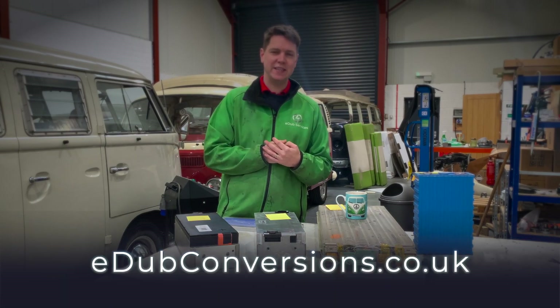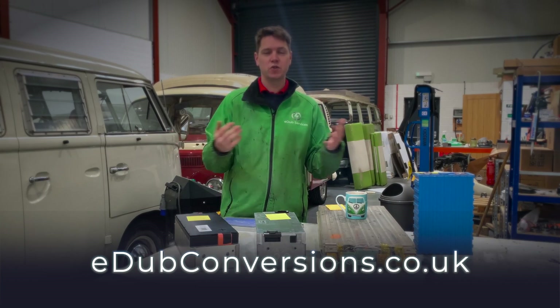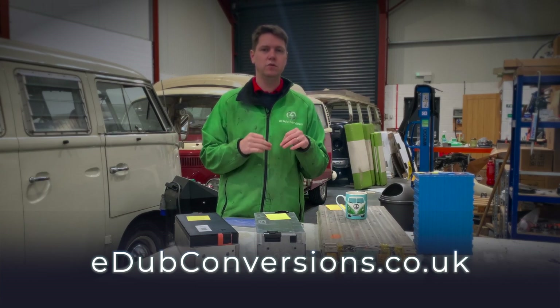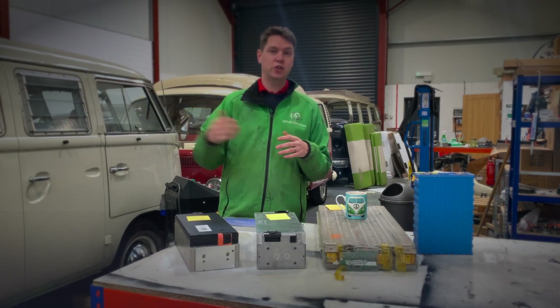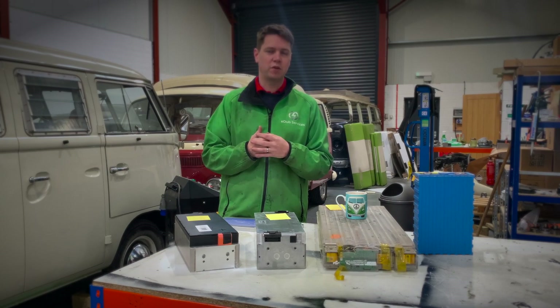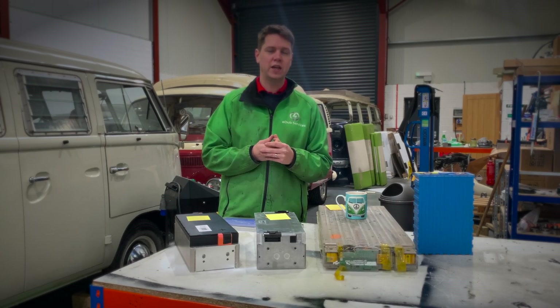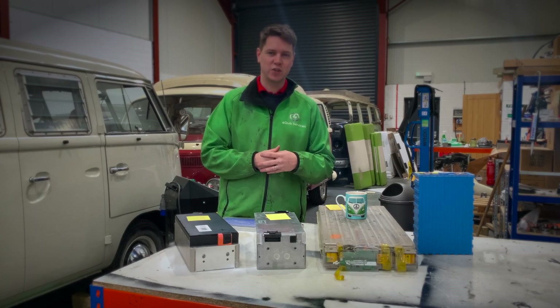Thank you so much for watching. My name's Kit Lacey from ewconversions.co.uk. If you have any questions, or want to know more about the batteries we use or the conversions we take on, contact us through the website — there's a contact button in the top corner. We can't wait to hear from you. See you again soon.